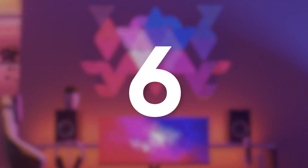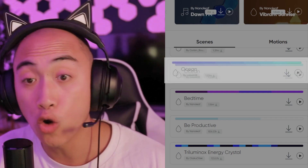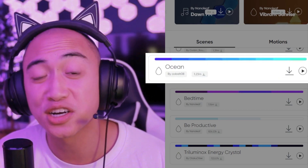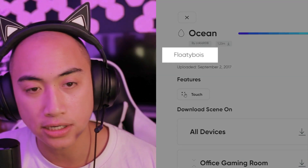The next most downloaded scene is Ocean. This scene is made by user Cobalt — shout out Cobalt. The description is simply 'floaty boys.' I can confirm this gives off a very floaty boys vibe. I think that is the most apt description possible. This scene totally gives the vibe of the ocean, kind of being in an aquarium. Shout out to Cobalt for giving the floaty boy vibes.